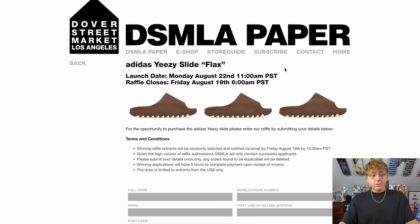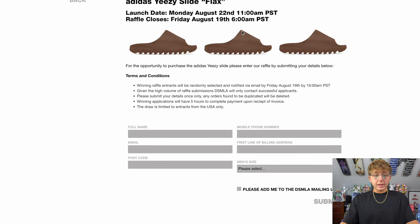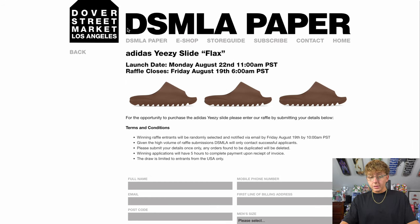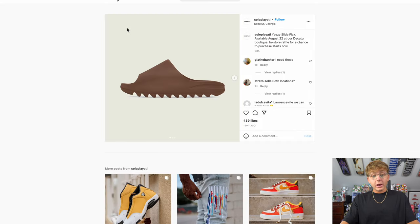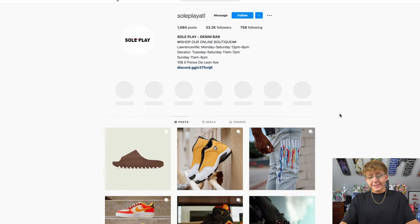One of the only high-tier boutiques with a confirmed raffle right now is Dover Street Market Los Angeles. Their raffle is open until Friday, August 19th, so get your entries in as soon as possible — the release is Monday, August 22nd. DSM will also hold an online release on the 22nd, but it's another Shopify site that's very hard to touch manually. There's also Soul Play ATL near Atlanta dropping on the 22nd with an in-store raffle, so if you're nearby get your entries in.